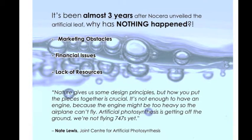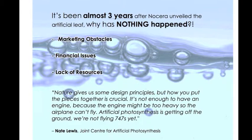Lots of money has been invested for this project, but money just isn't enough at this point. Nate Lewis, who heads the Joint Center for Artificial Photosynthesis in California, compares artificial photosynthesis to the development of airplanes. Nate Lewis said, "Nature gives us some design principles, but how you put the pieces together is crucial. It's not enough to have an engine because the engine might be too heavy so the airplane can't fly. Artificial synthesis is getting off the ground — we're not flying 747s yet."